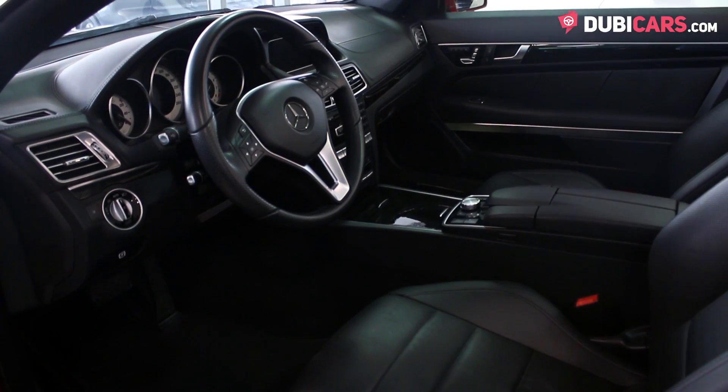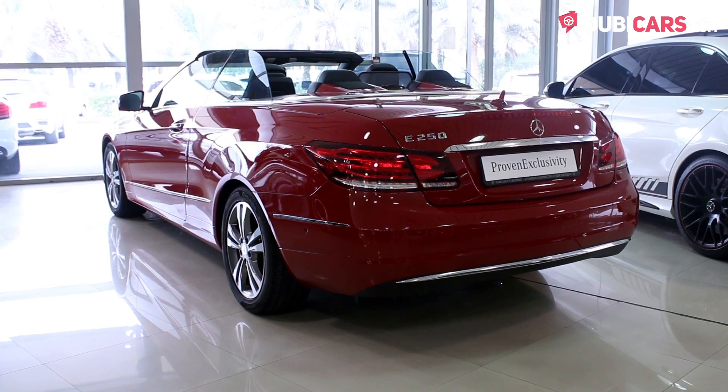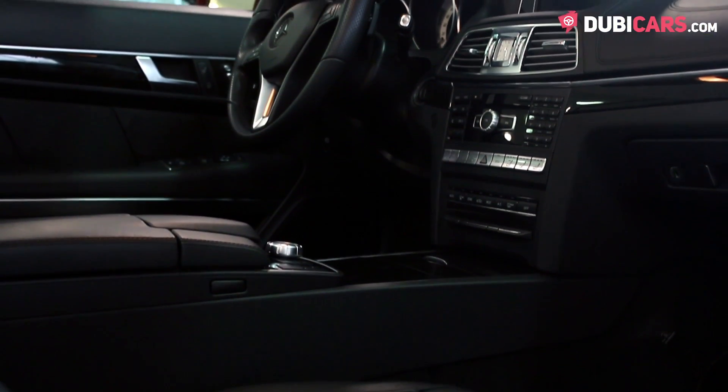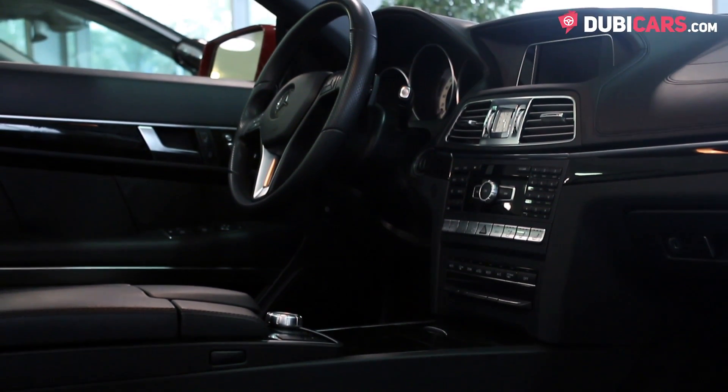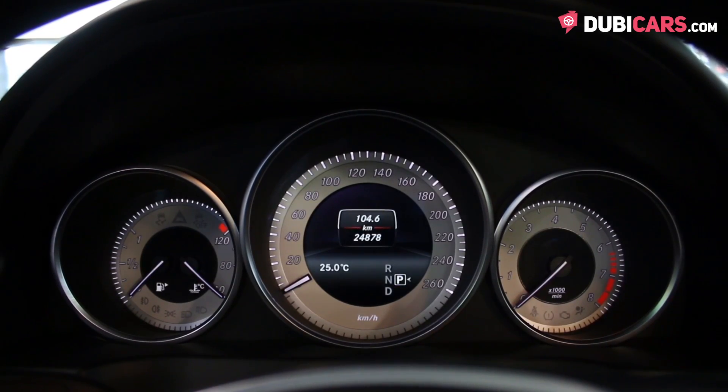Underneath the bonnet is a 1.8-litre turbocharged four-cylinder petrol engine. 204 horsepower is sent to the rear wheels via a 7-speed automatic gearbox, 0-100 in less than 8 seconds and a top speed of around 240 kilometers an hour.